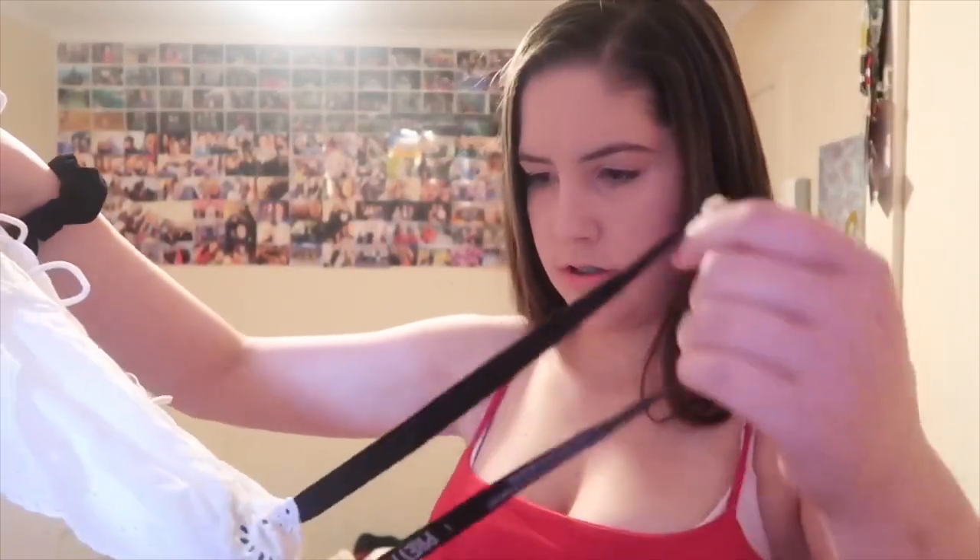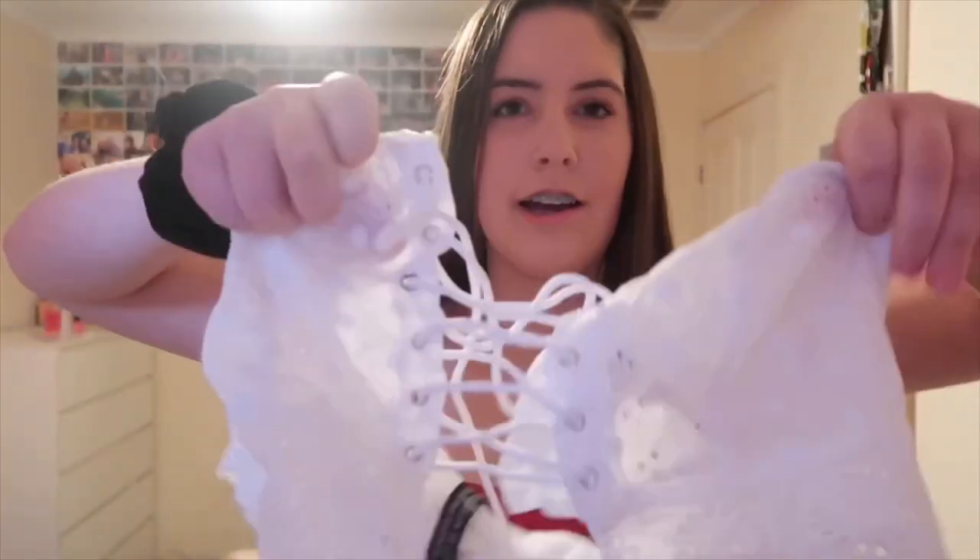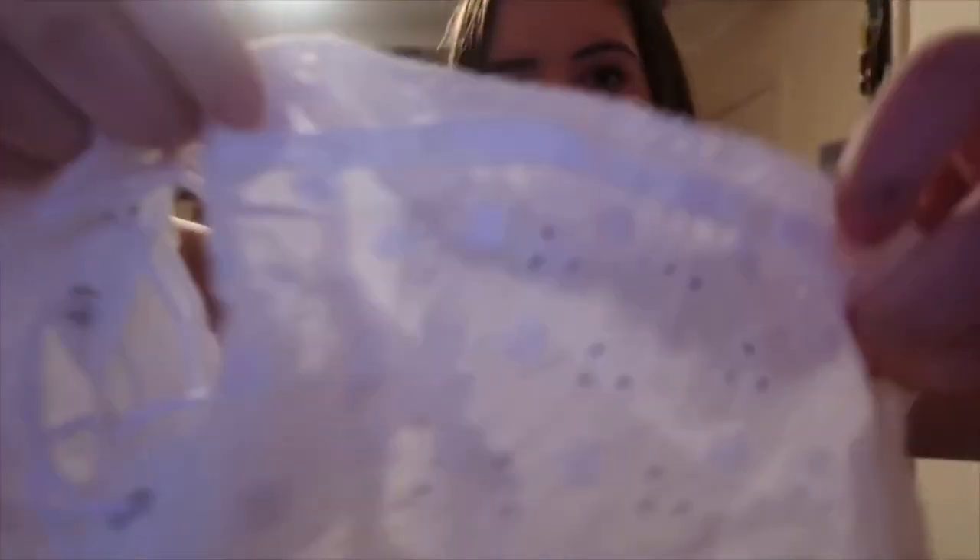The last item is this top that is lace-up at the front — you just tie it up and it's pretty cute with little flower details. So yeah, those are everything. I will see if these fit me and how they work.